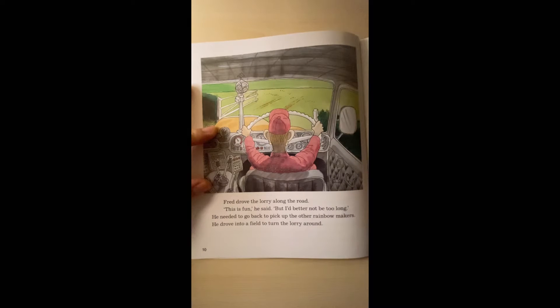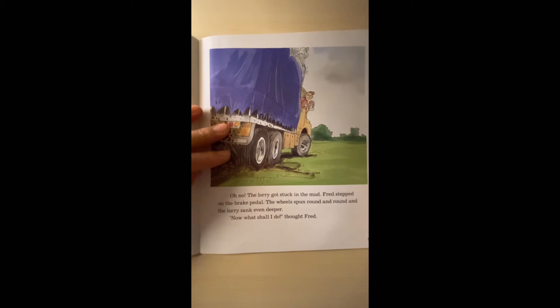Fred drove the lorry along the road. 'This is fun,' he said, 'but I'd better not be too long.' He needed to go back to pick up the other rainbow makers. He drove into a field to turn the lorry around. Oh no — the lorry got stuck in the mud. Fred stepped on the brake pedal. The wheels spun round and round and the lorry sank even deeper.